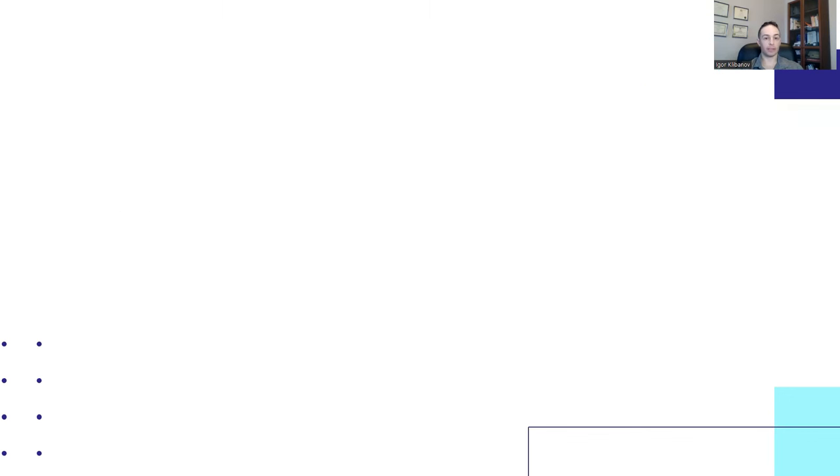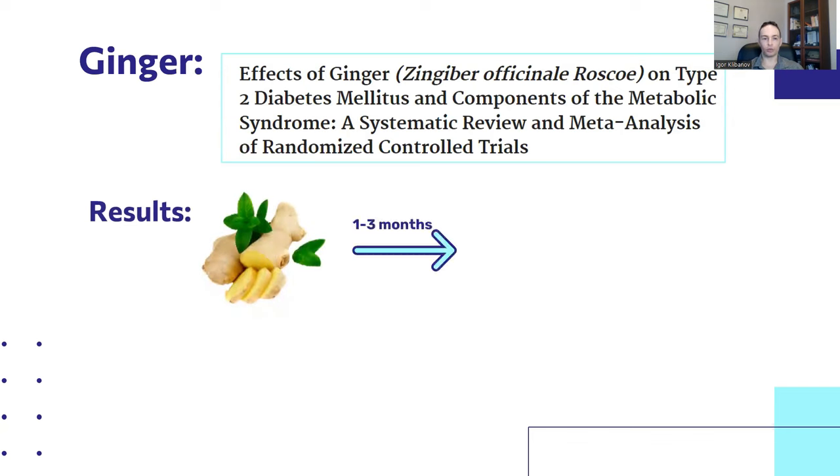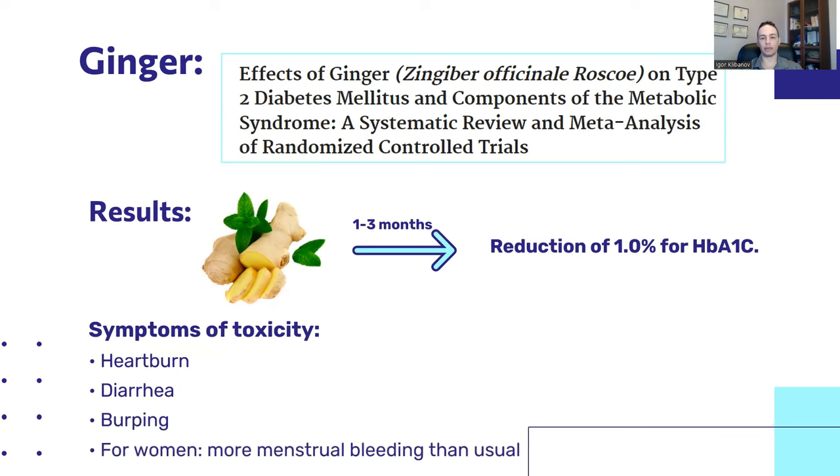A third underrated supplement for insulin resistance and type 2 diabetes is ginger. One meta-analysis titled 'Effects of Ginger on Type 2 Diabetes Mellitus and Components of the Metabolic Syndrome' found that ginger supplementation after one to three months produced a reduction of 1.0% in A1C — on par with some of the best medications out there. Overdose symptoms include heartburn, diarrhea, burping, and for women, more menstrual bleeding than usual.